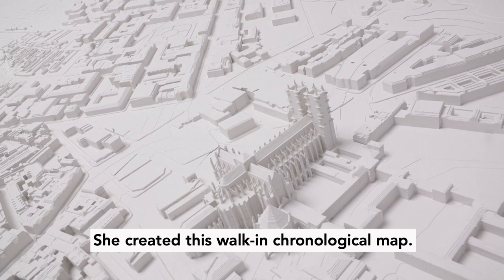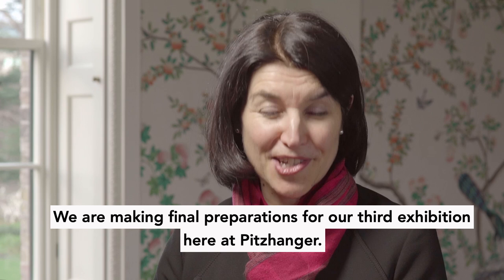Our second exhibition was to work with the designer and artist Es Devlin. She created this walk-in chronological map.